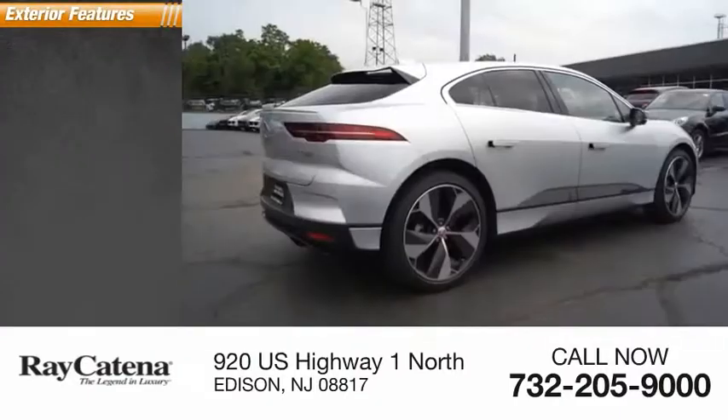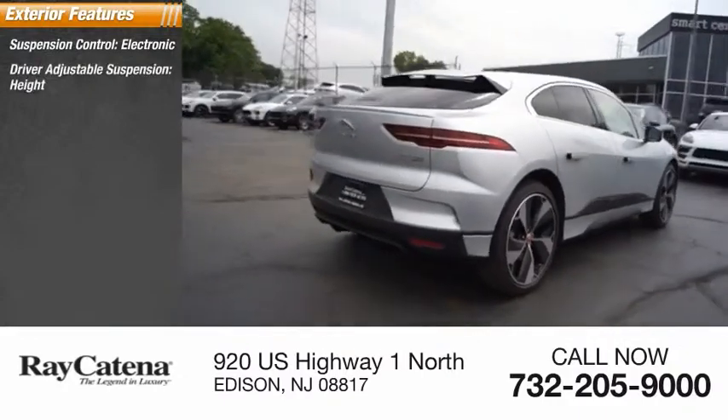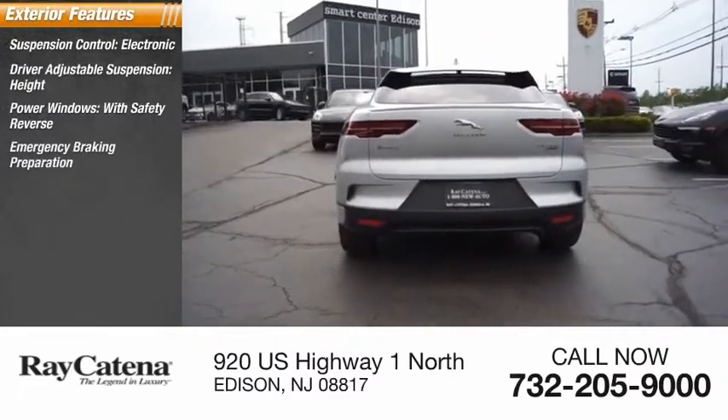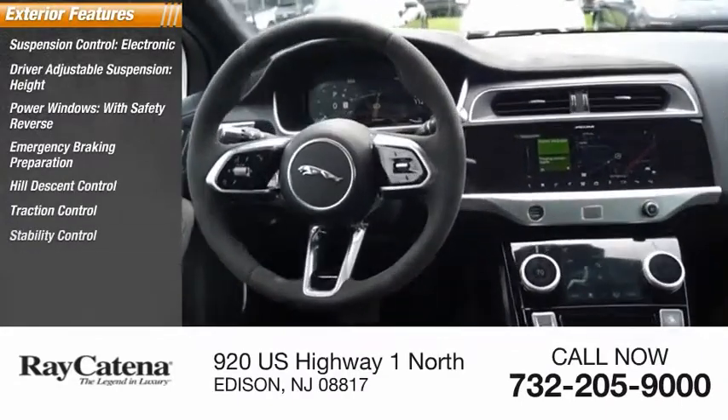Here are some of this vehicle's great options: suspension control electronic, driver adjustable suspension height, power windows with safety reverse, emergency braking preparation, hill descent control, traction control, stability control.